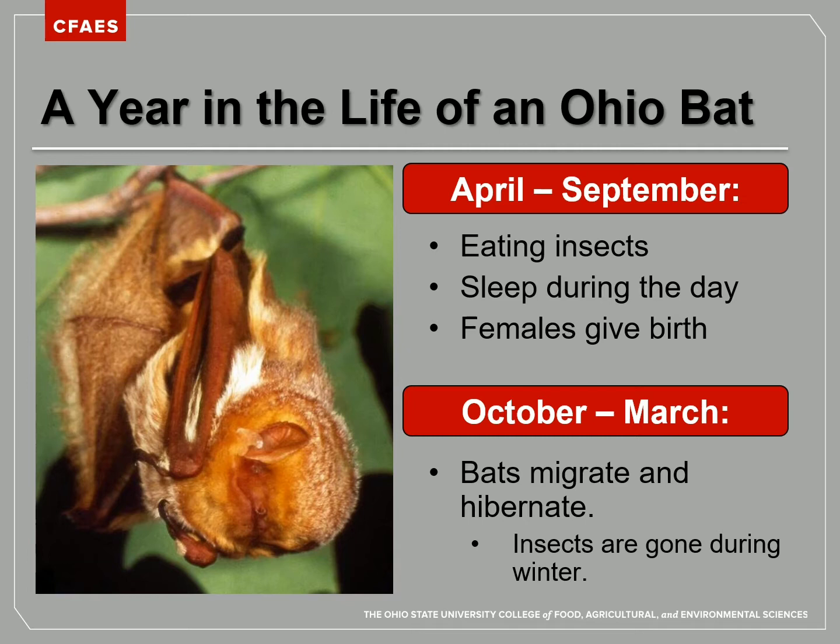During April and September, bats are nocturnal — an animal that is awake during the nighttime. From April to September, our Ohio bats spend the night flying from place to place, using echolocation to find their way around and to find and capture insects to eat. During the day, they are sleeping, and in the early summer, the mama bats are having their babies.